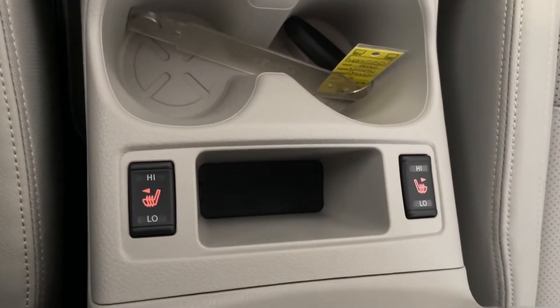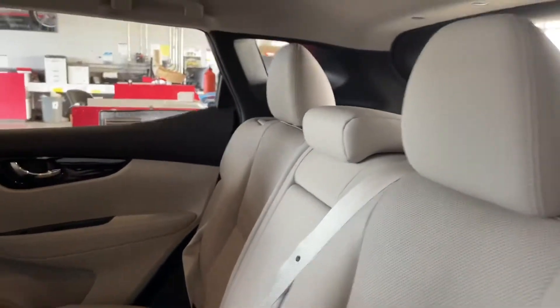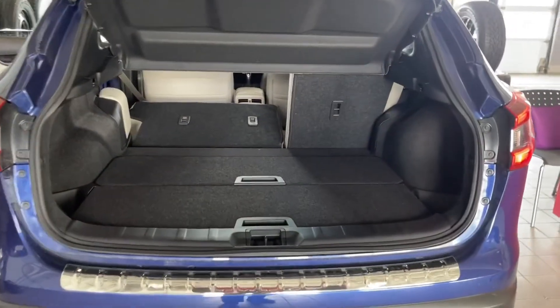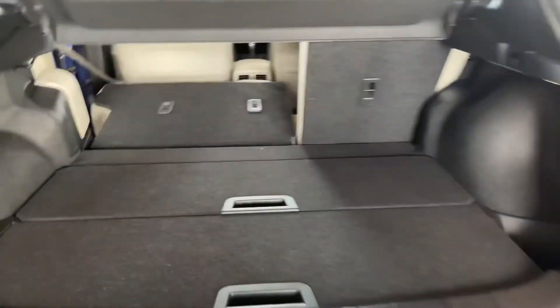These are the buttons for your heated seats. The back seats here are just as comfortable as the one up front. People back here get a ton of headroom and a ton of legroom. For trunk space, you get a lot — you can fit a ton of luggage, groceries, hockey bags, golf clubs, whatever you need, it'll fit in here.